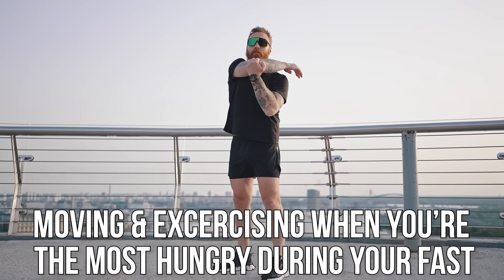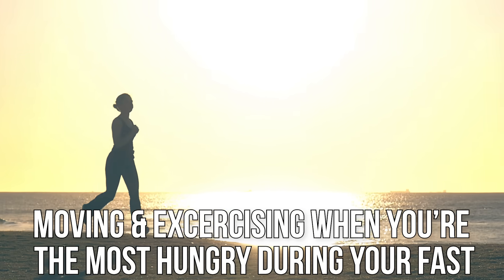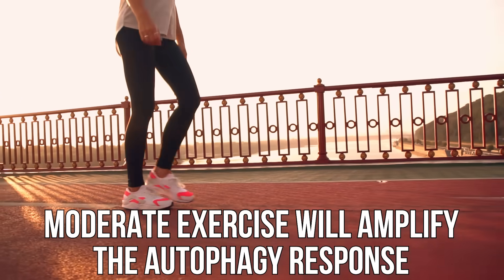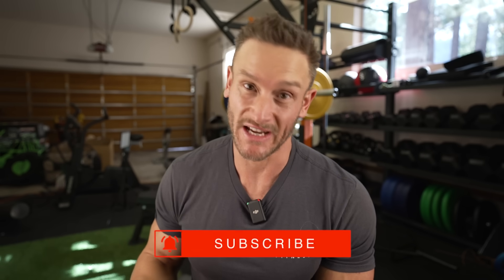Understanding this leads us to the first way to drive up more autophagy when fasting: you want to be moving around and exercising during the period in which you are the most hungry. So if you wake up in the morning and you're hungry, doing a little bit of moderate exercise is going to amplify that autophagy response because the ghrelin is signaling for you to be hungry and also signaling for increased autophagy. It's widely known that exercise drives autophagy even more than fasting.